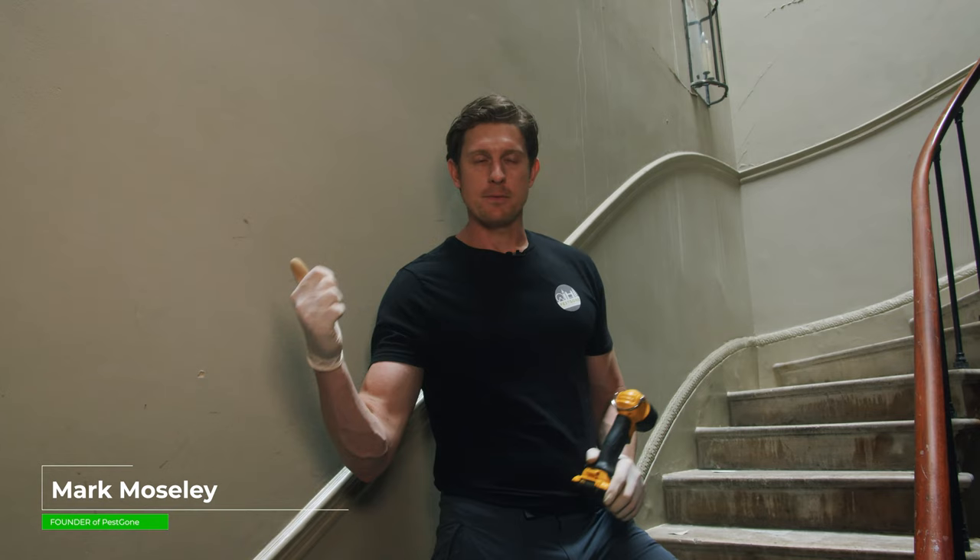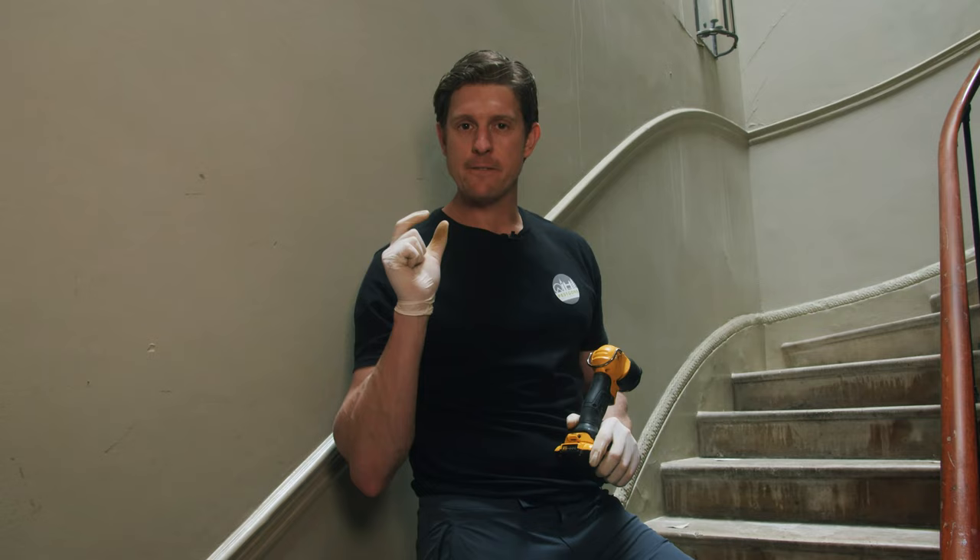You may have heard the term clothes moths or carpet moths. They're actually the same sort of moth. Just that sometimes they may feed off clothes and other times they may feed off carpet. They're feeding from keratin, what our hair is made out of.